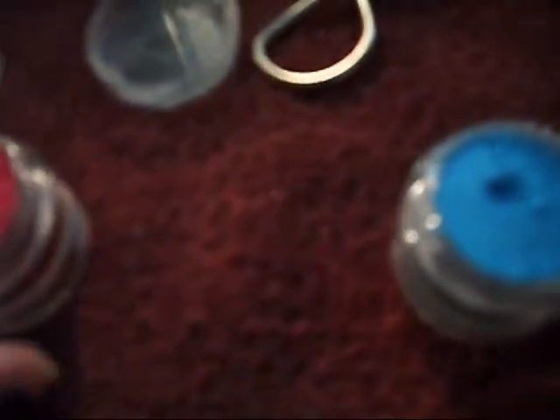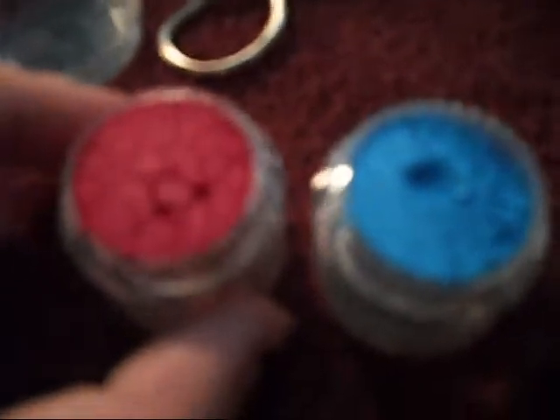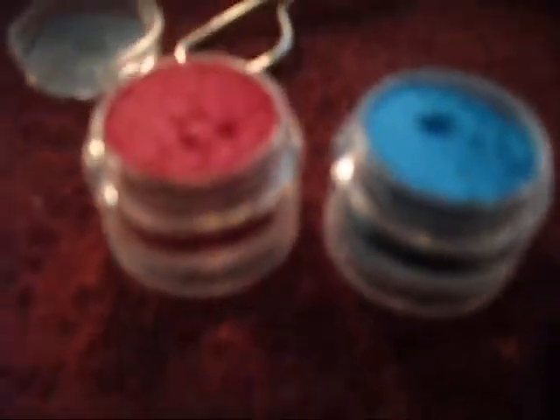And then this is another color here that I got. It's called Blue Balls. I left them open so you could see how much product comes in them. You're definitely getting your money's worth here because they fill it as full as they can get it.